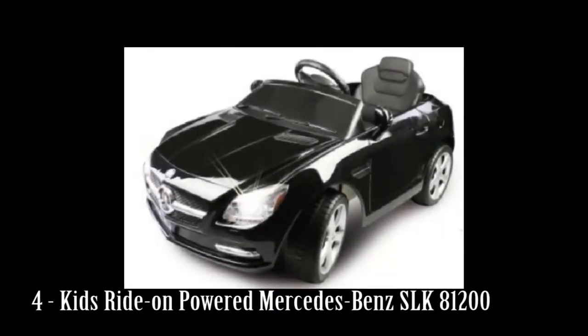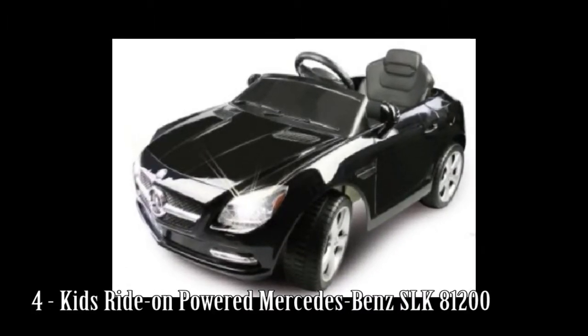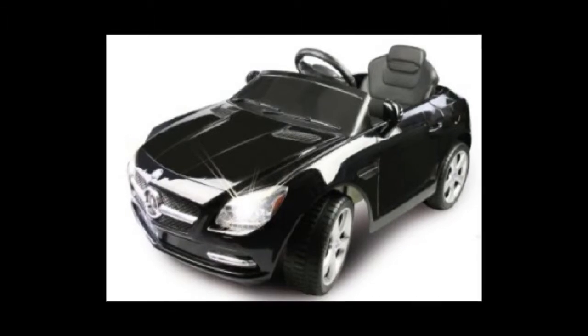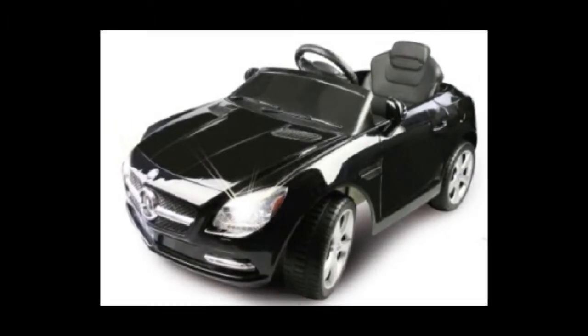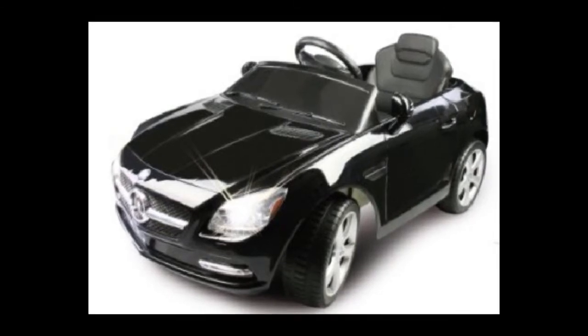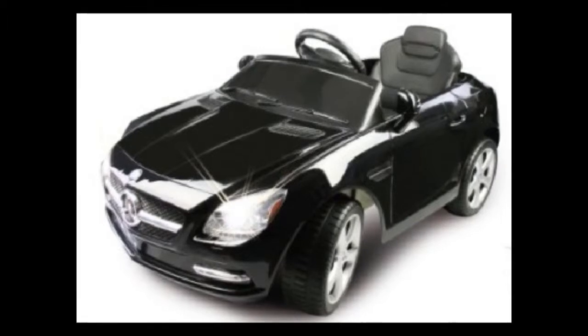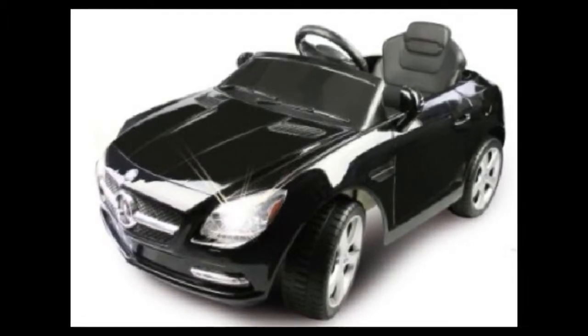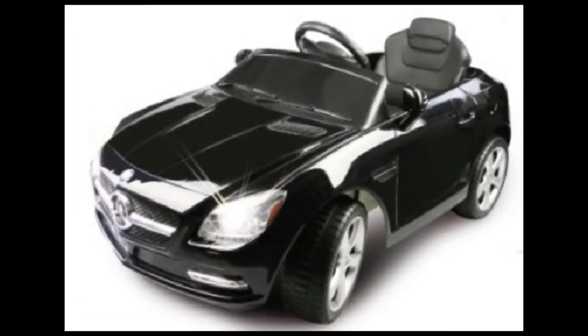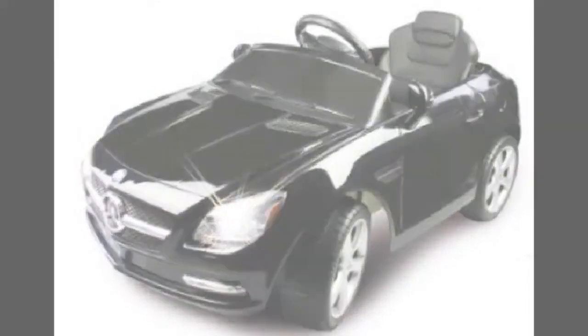Number 4: Kids Ride-On Powered Mercedes-Benz SLK880-1200. Remote control and manual operation make it suitable for a variety of ages. MP3 connectivity to rock out to your favorite tunes while driving. Key start, forward, stop and reverse gears for realistic and versatile operation.